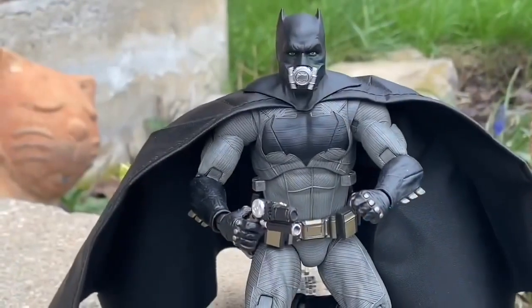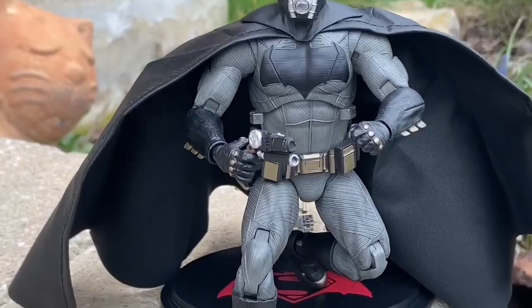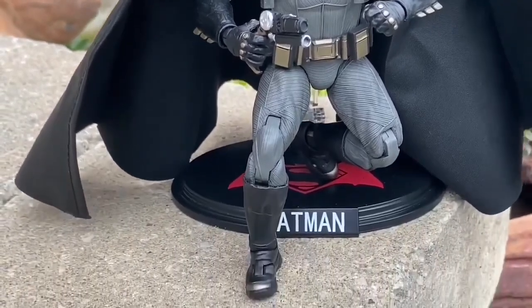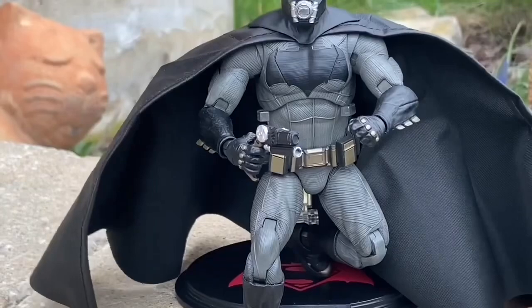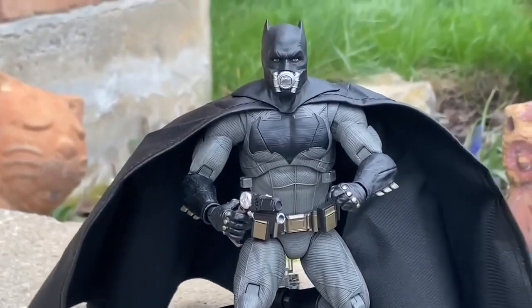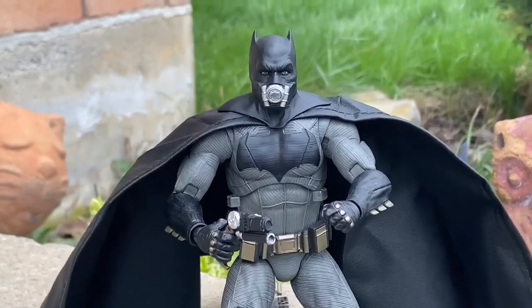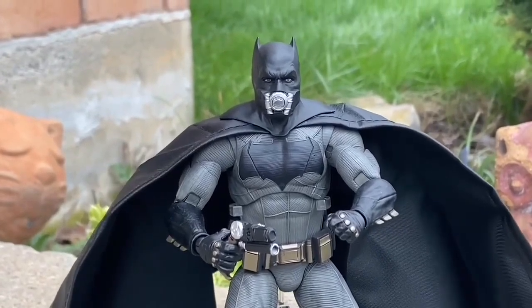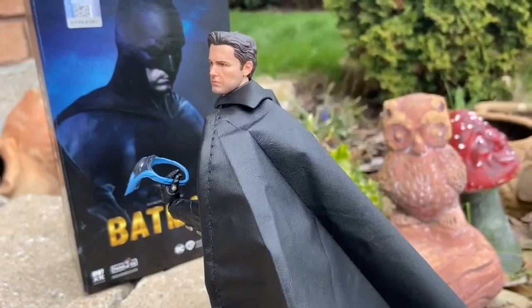Happy shopping, guys. This figure does not disappoint. It comes with a gas mask as well. Nice action figure stands, as you guys can see, where you can put them on top and do various poses. I'm going to go back and film even more poses with them if time permits. At the end of the day, this is an absolute must-have figure. Thanks for watching — be sure to drop a comment, hit that like button, and we'll see you guys in the next video.